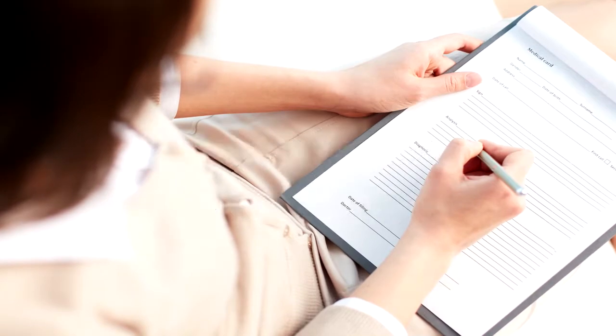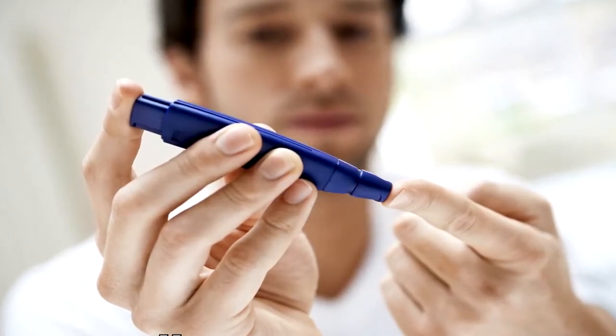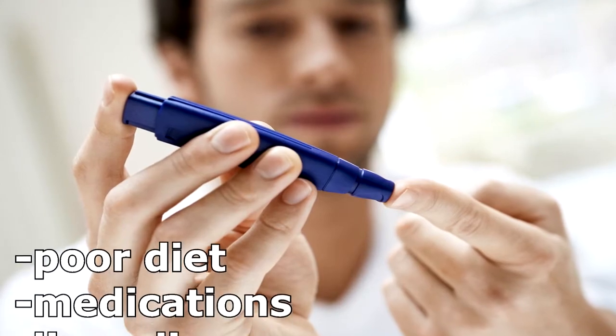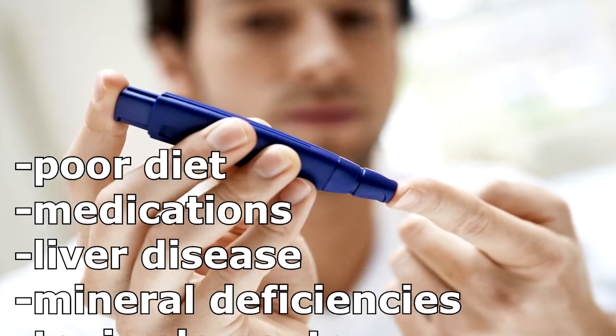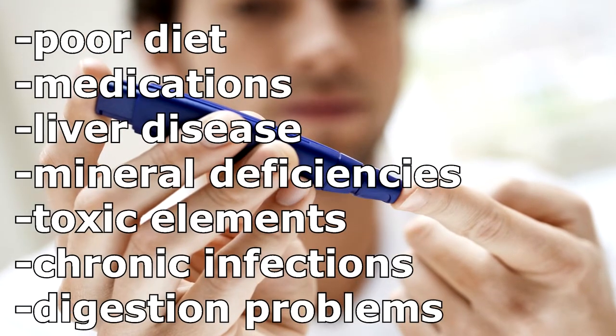Could you be one of them? The cause of elevated glucose levels could be many things. Poor diet, medications, liver disease, mineral deficiencies, toxic elements, chronic infections, and digestion problems can all be contributors.